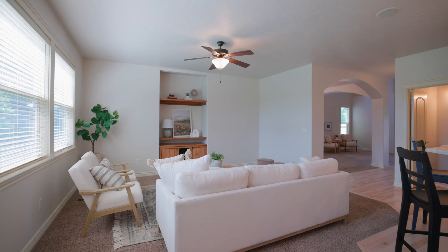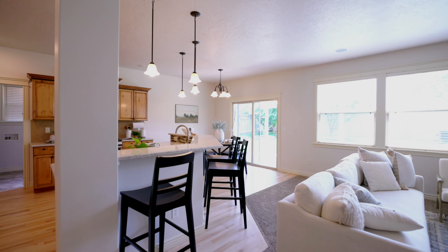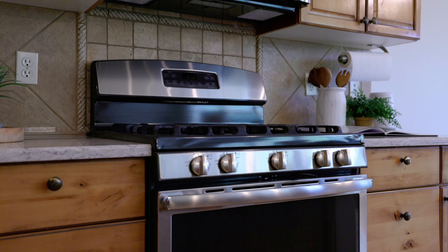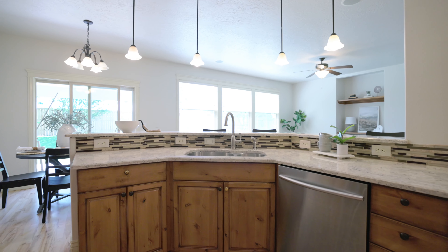Indulge in the gorgeous kitchen with knotty alder cabinets, a large breakfast bar, stainless steel appliances with a gas range, and stunning granite countertops with full backsplashes throughout.